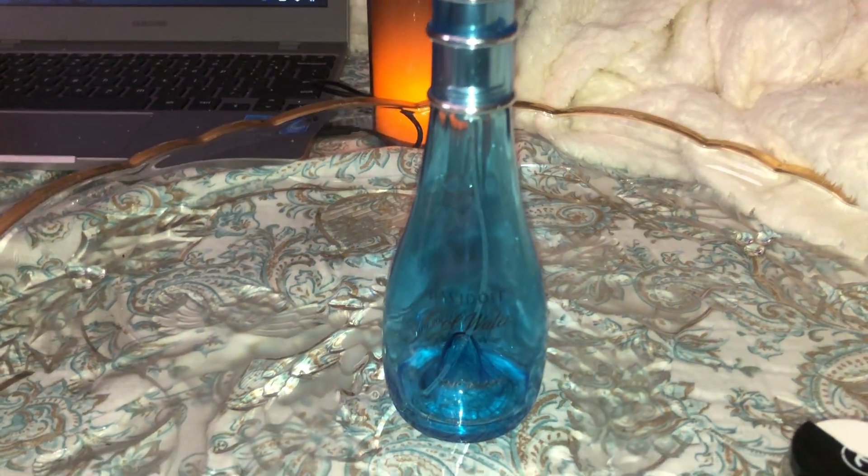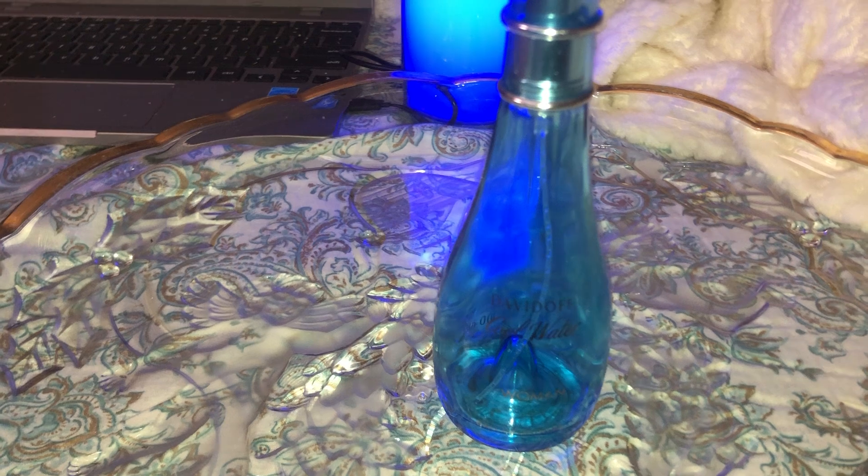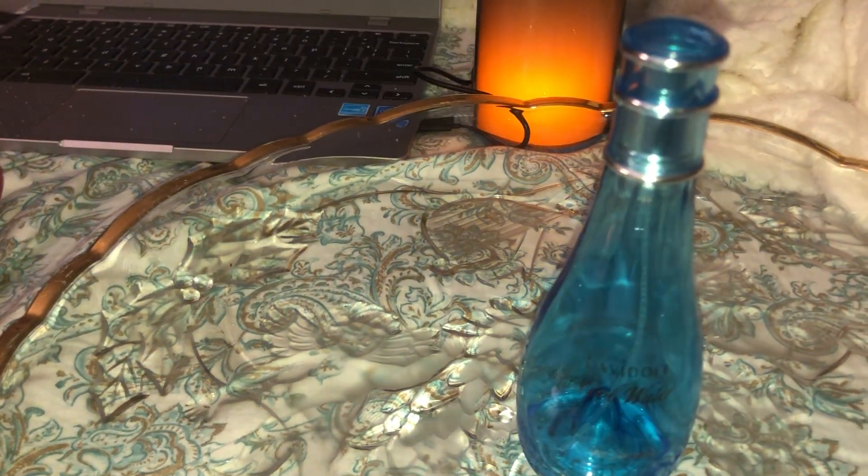Hello, welcome to my channel. This video will be about empties — bottles from December and January. There's a lot of empty stuff, mostly candles, and that's what we'll talk about in this video.